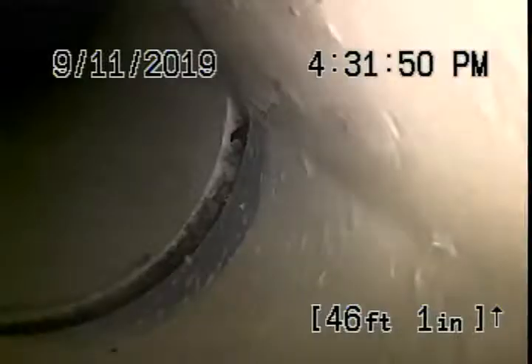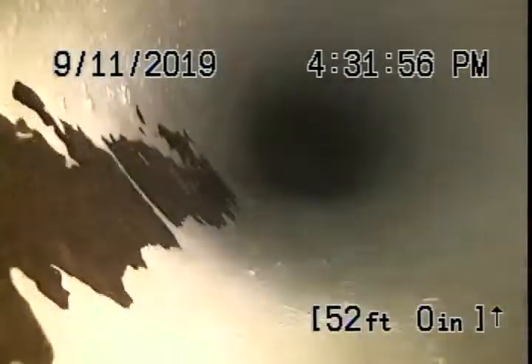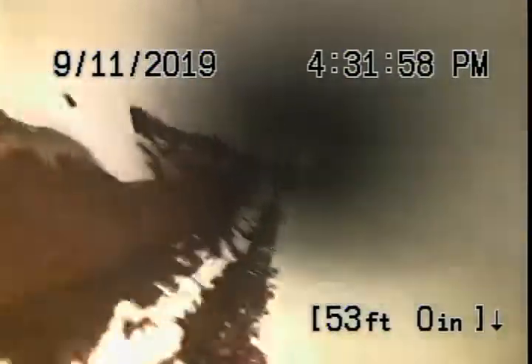This has been thoroughly chain knocked and jetted. Just past 50 feet here we ran out of chain knocker — it starts to have a little more residue that we couldn't reach to beat off, but it's so minor.